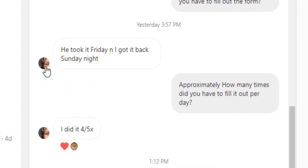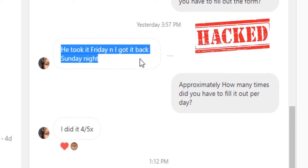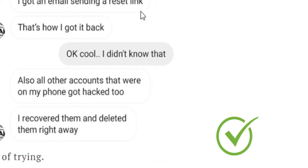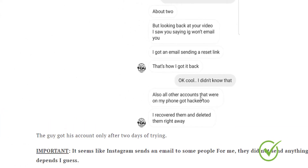For example, this woman — the hacker took her account on Friday and she got it back on Sunday night. So that's two days. I have other testimonials as well from people that recovered their account safely following the method that I'm about to show you.